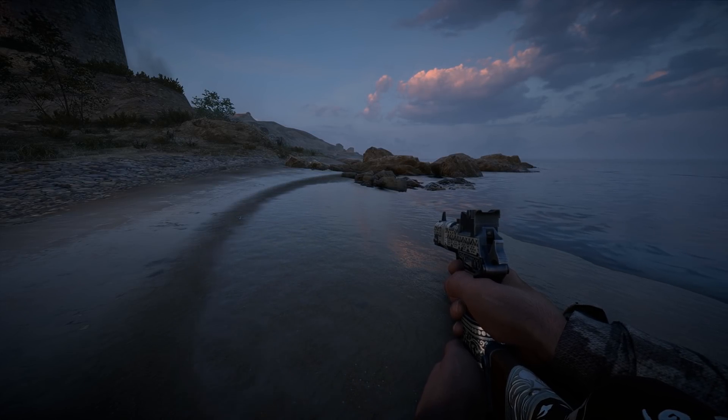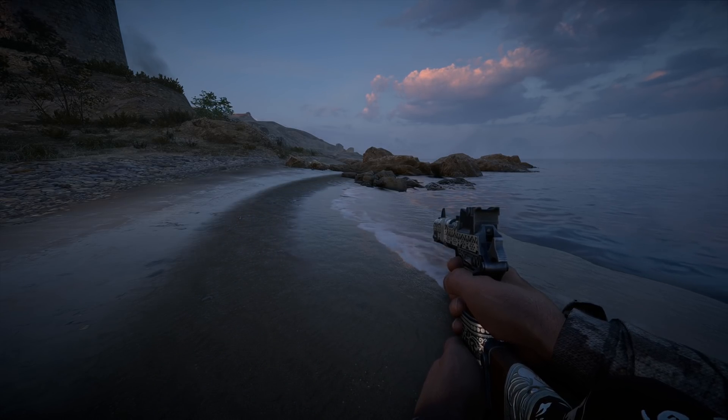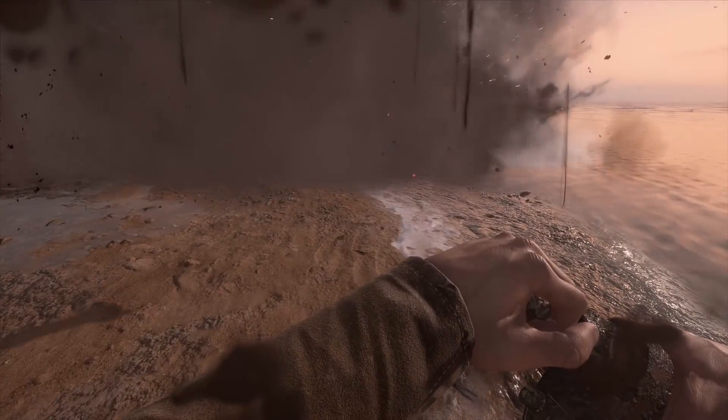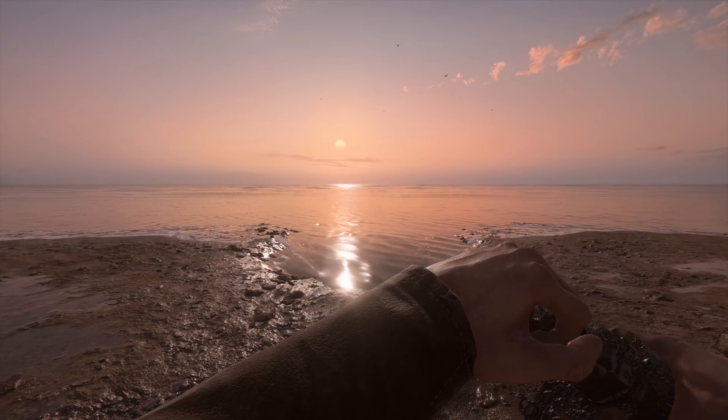If you look at the beaches on the new Turning Tides map Cape Hells, you can see the water sinking in the sand when the sea goes and returns. While on the topic of beaches, if you blow holes on the beach with explosives, they realistically fill with water.